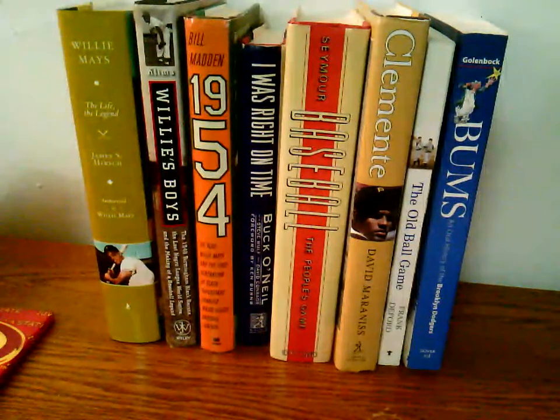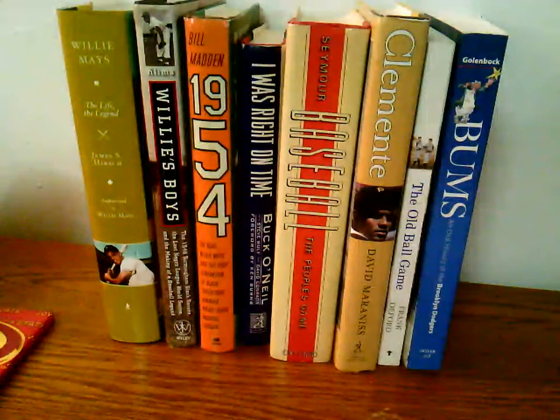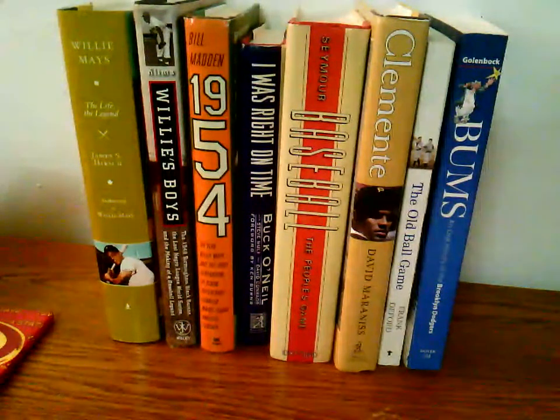A couple things I'm going to show you. I had a giant mail day last Wednesday — I'm going to show you a couple things that came in. I'm going to show you a couple of retail finds I had, and I'll open a little bit to give you an idea of what I got.